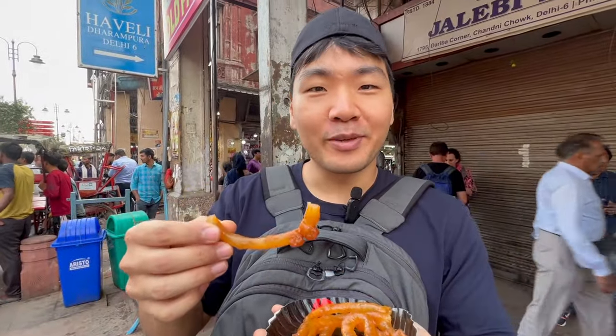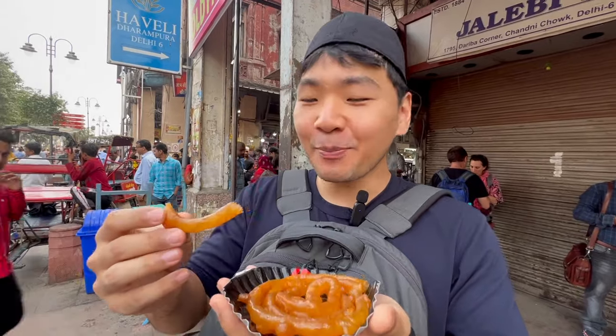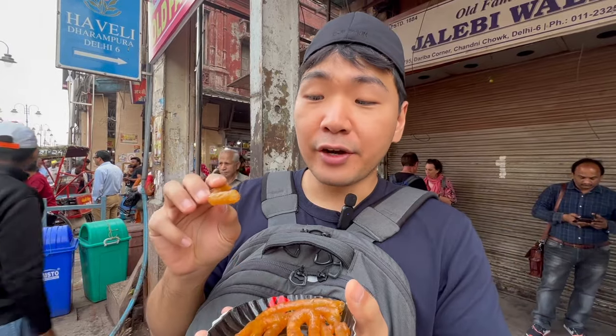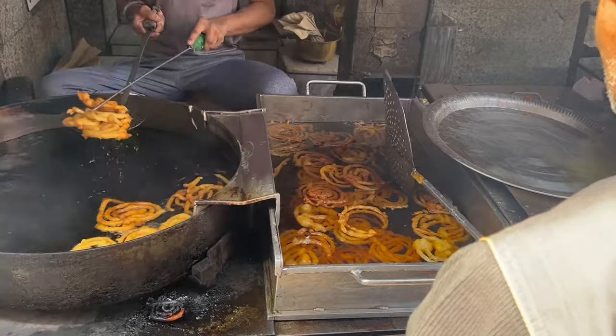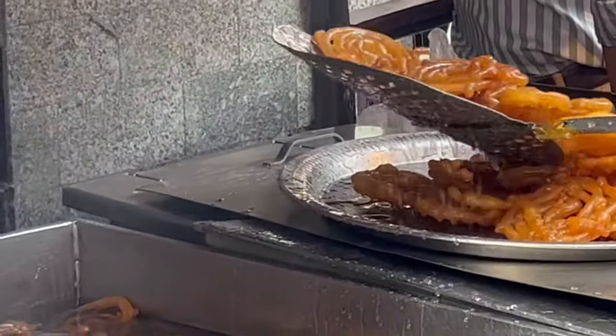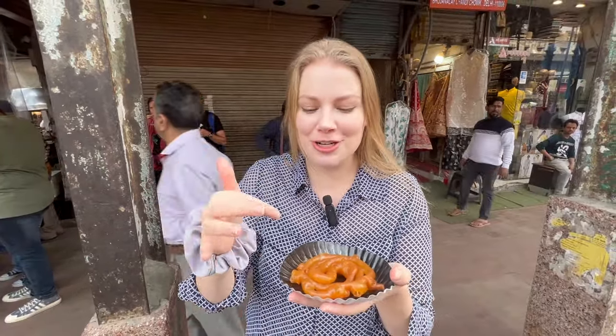Here's our first bite of jalebi. It's so syrupy and delicious — I thought it would be hard but it's not at all. The outer layer is very crispy, like eating a caramelized apple on the outside, but the dough inside is very soft. It reminds me of funnel cakes. When you bite into it the syrup in the middle just bursts out — they put it straight from the fried ghee right into the syrup. This is kind of dangerous because I think I could eat the whole thing myself.